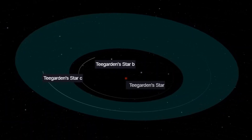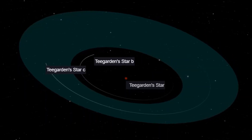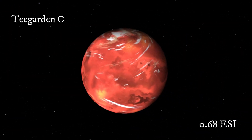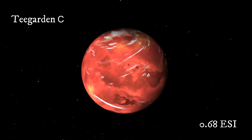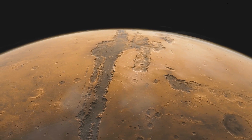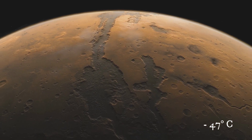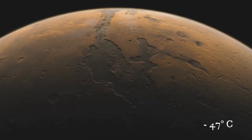In contrast, Teagarden c is farther from its star. It has a 0.68 ESI score and only a 3% chance of having a warm surface temperature. If this world's atmosphere is more similar to that of Mars, its estimated temperature would be around minus 47 degrees Celsius.